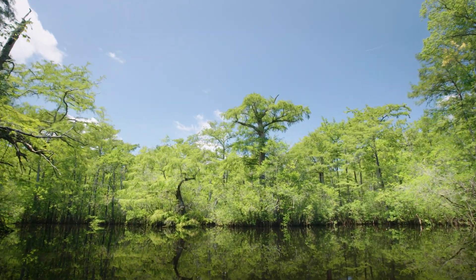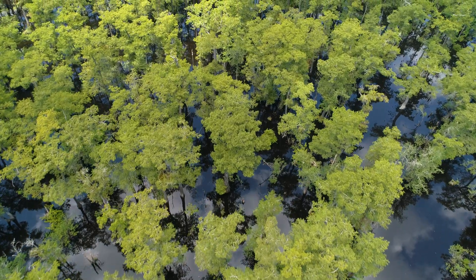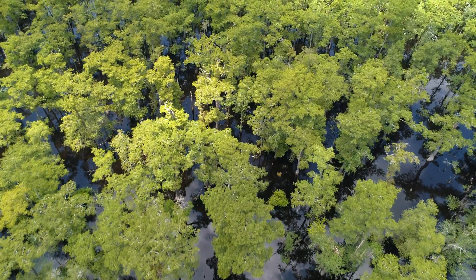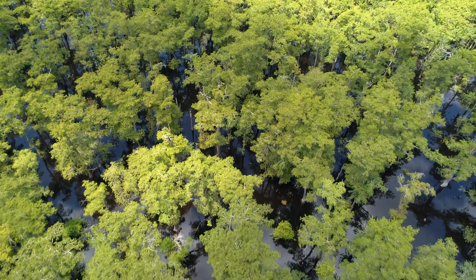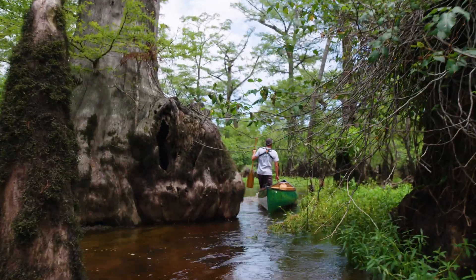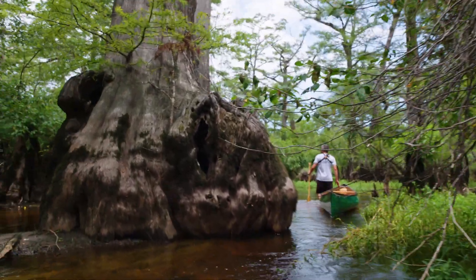The most spectacular part of the Black River are the cypress trees. As it turns out, the oldest cypress trees on the planet are on the Black River, and some of these trees are over 2,000 years old. To walk around in a swamp and see 2,000-year-old trees is a pretty humbling experience.